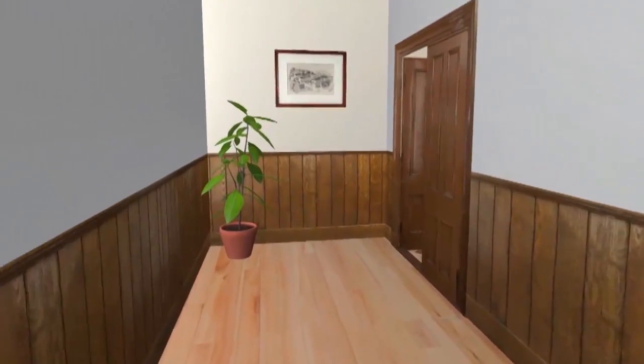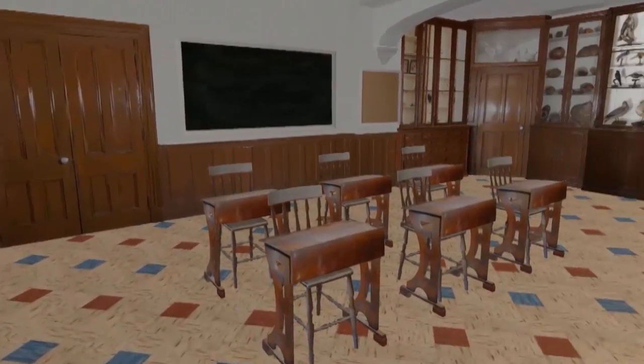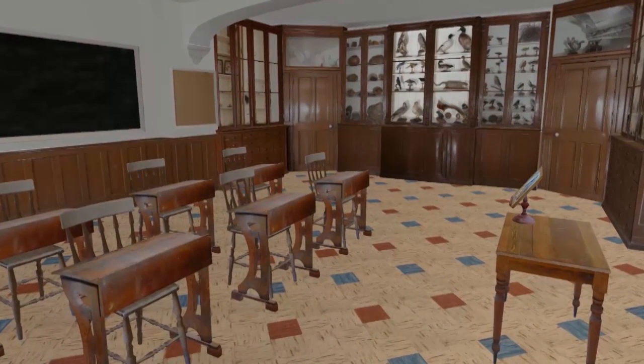We'll take the corridor towards the left and enter the classroom on our right. This is a 19th century classroom. The Ursuline school is now very modern, but some areas of our monastery have retained the old-fashioned decor.